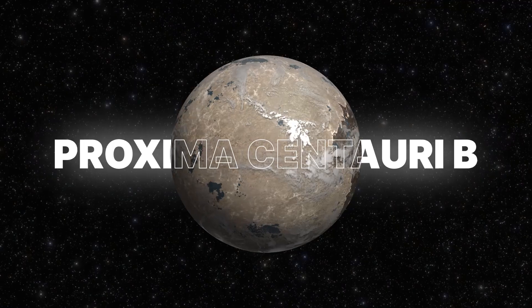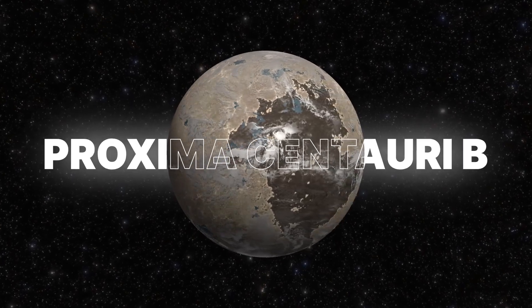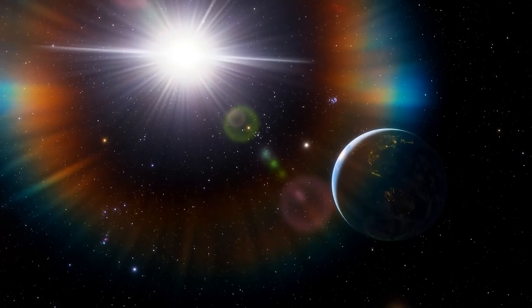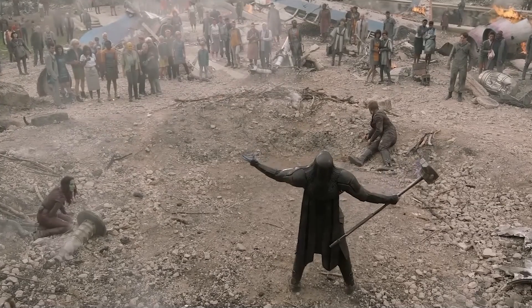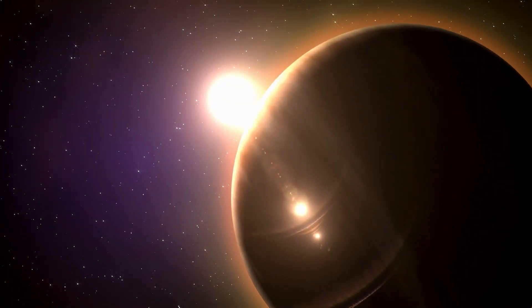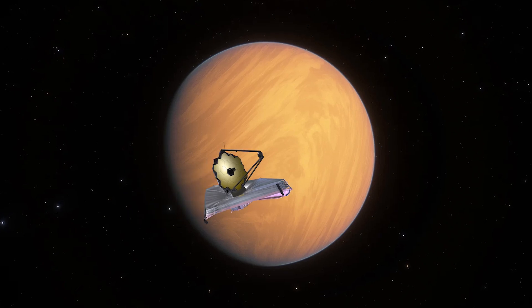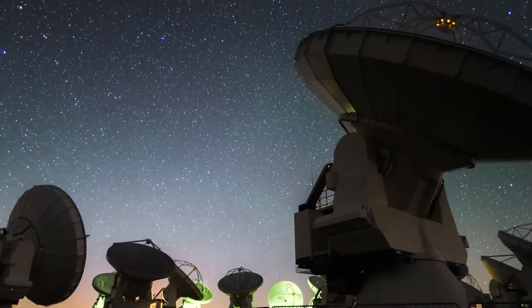The James Webb Telescope has released the clearest image yet of Proxima B. This new picture has thrilled scientists and space enthusiasts alike. They say there is a chance that this planet could support life. What could this distant world be hiding? Join us as we explore the latest findings from the James Webb Telescope that will change science for years to come.